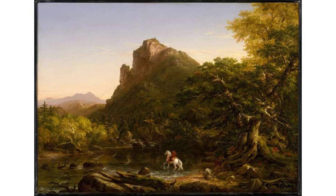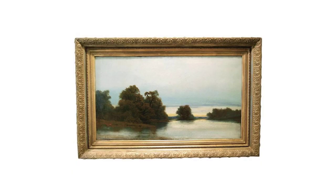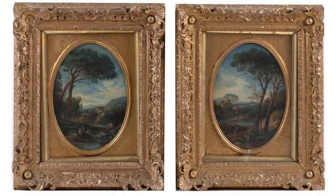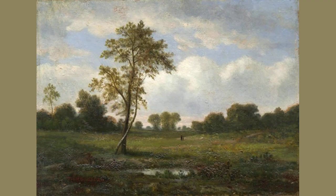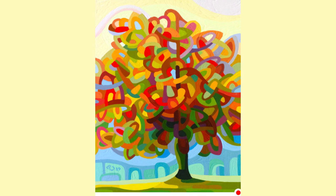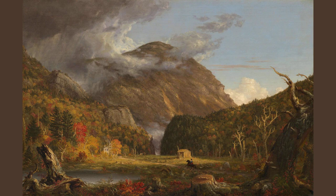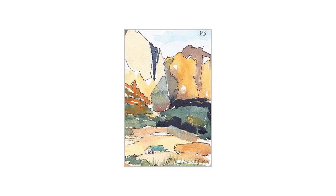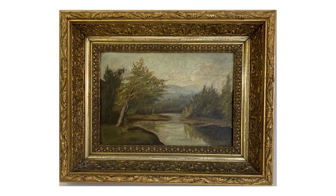An Oregon State University-led collaboration of ecologists and art historians has demonstrated that landscape paintings from more than 150 years ago can advance environmental science. Researchers from OSU, the U.S. Forest Service, the University of Vermont and the Smithsonian American Art Museum used 19th-century depictions of pre-industrial forests in the northeastern United States to show that historical artwork can reveal information about forests from eras that predate modern scientific investigation. The study, which examines how to address concerns of artistic license affecting painting accuracy, was published in Ecosphere.